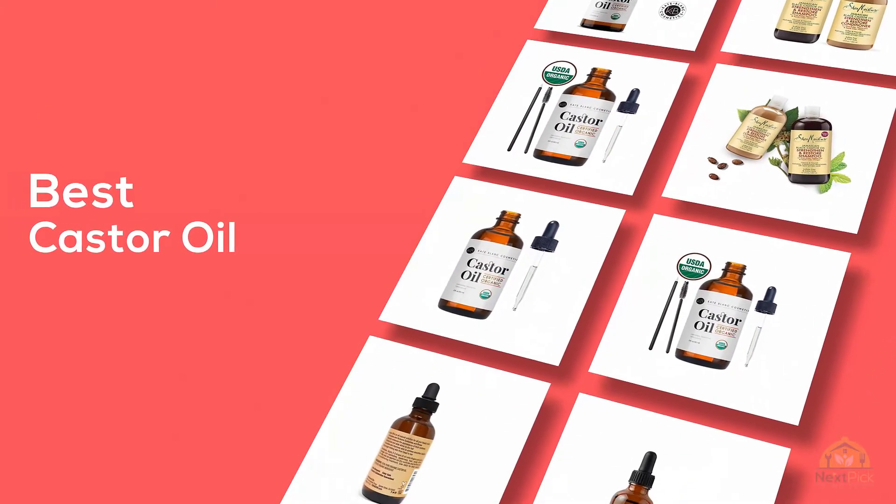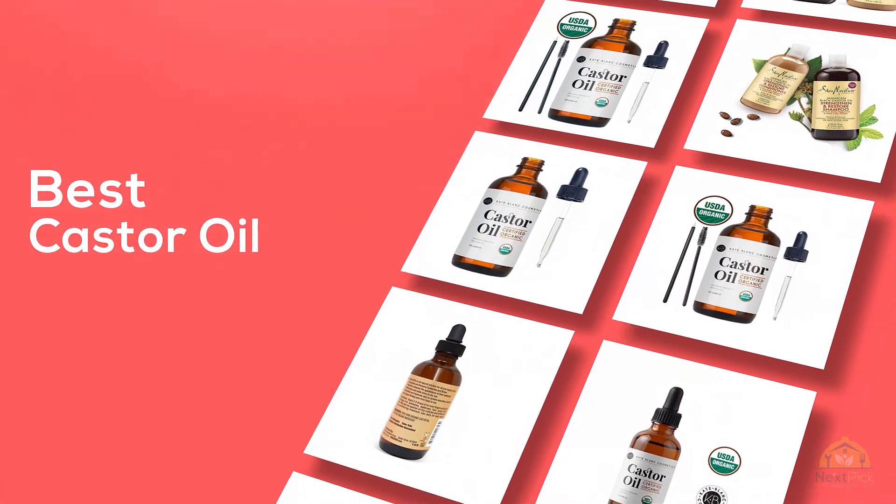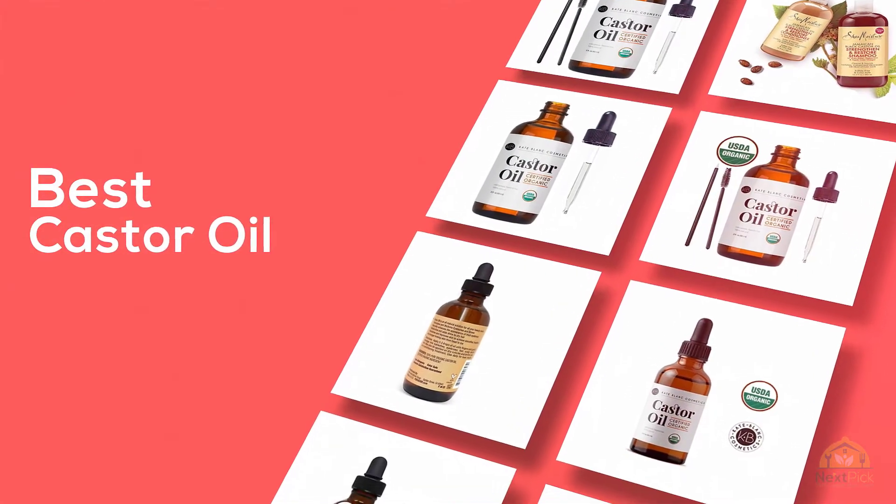If you're looking for the best castor oil, here's a collection you've got to see. Let's get started. At any time you can click the circle for more info and real-time deals.